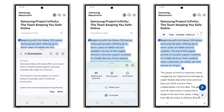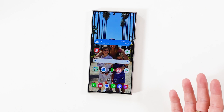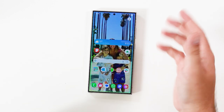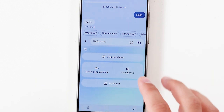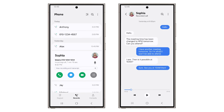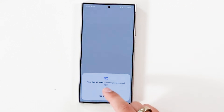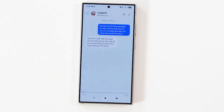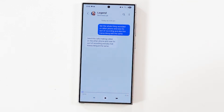Samsung is introducing a new Galaxy AI feature called Writing Assist Tools. It can be brought up whenever text is selected, and can be used to check spelling, grammar, and tone. It also offers text summarization and auto-formatting of notes. Call Transcripts is another AI feature debuting with One UI 7.0 — it transcribes recorded calls and supports 20 languages, so you don't need to take notes manually when on a call.